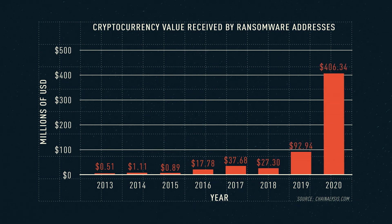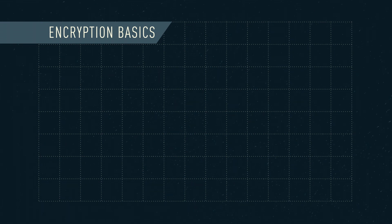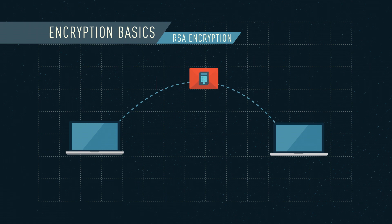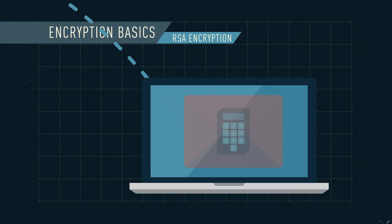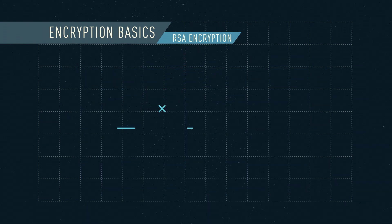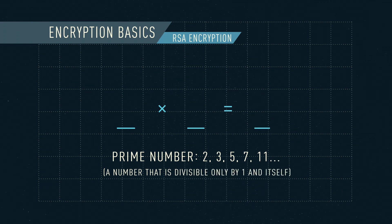But the future of quantum computing may hold a solution. To understand how this works, we need to know the basics of encryption. RSA encryption is widely used for secure data transfer across the internet, but is also relied on by hackers for ransomware attacks.